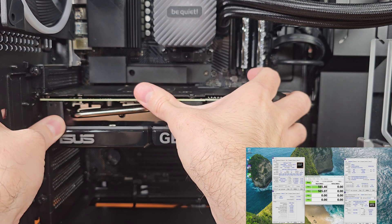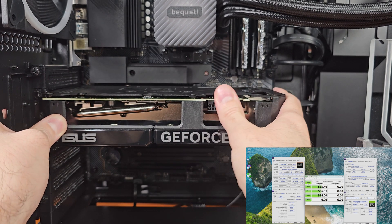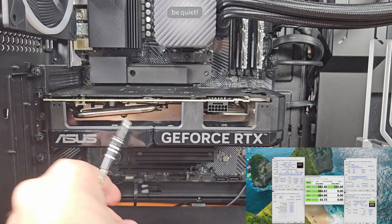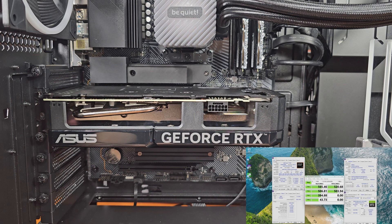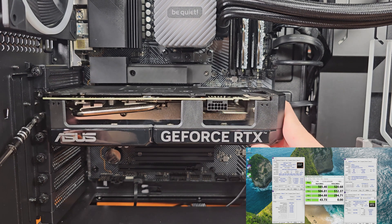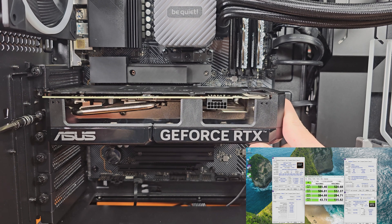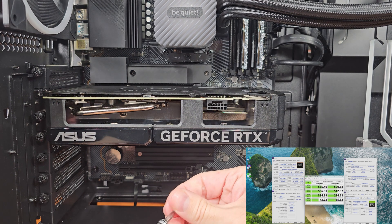As for the 3DMark solid state drive testing, the S101Q averaged about 180–182 megabytes per second in terms of the bandwidth testing, and it had an average access time of about 180 microseconds. Given that this is a SATA drive, I would say it performed relatively well considering the price and the warranty.